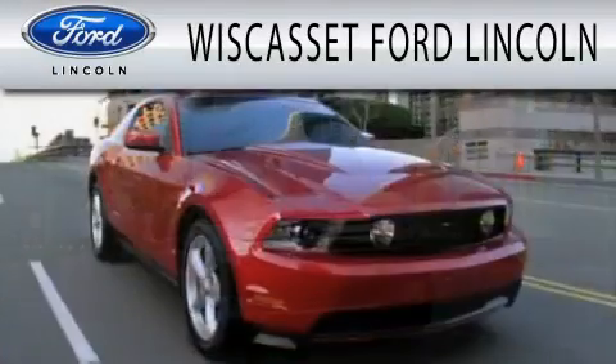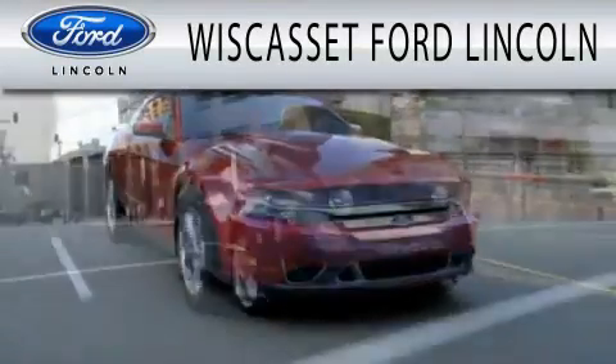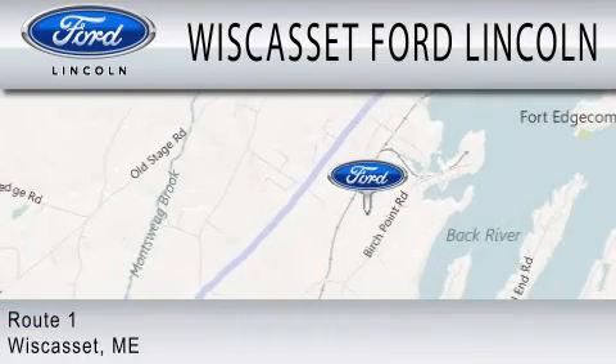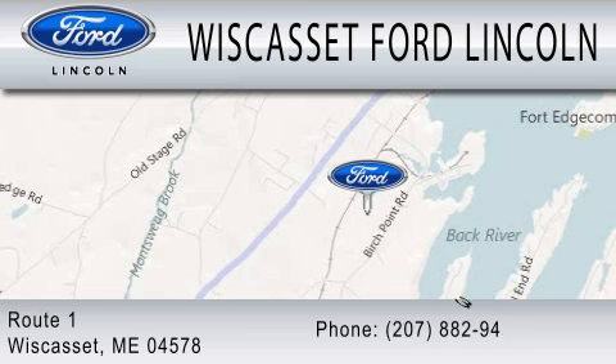Wiscosset Ford Lincoln is dedicated to doing everything possible to ensure that the experience you have selecting your next vehicle is as pleasant as possible. We are located at Route 1 in Wiscosset.